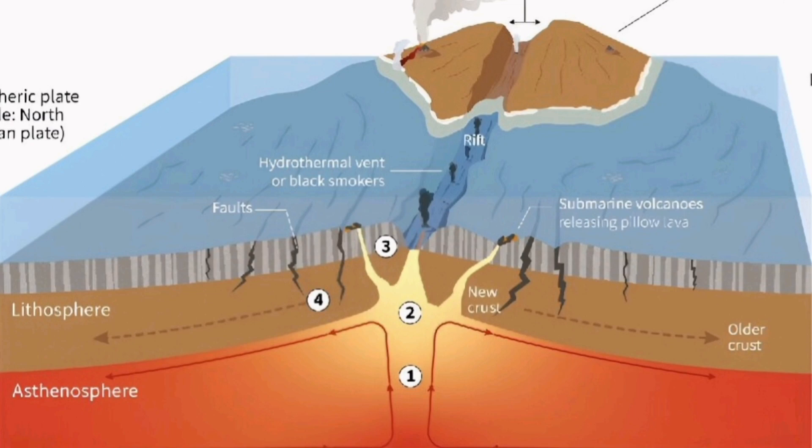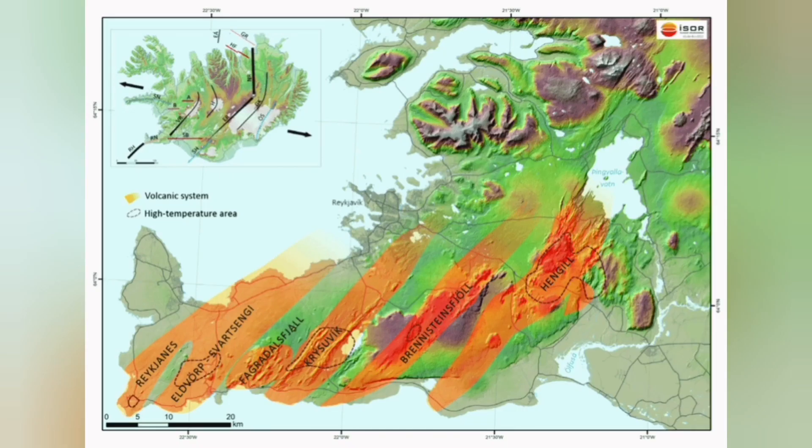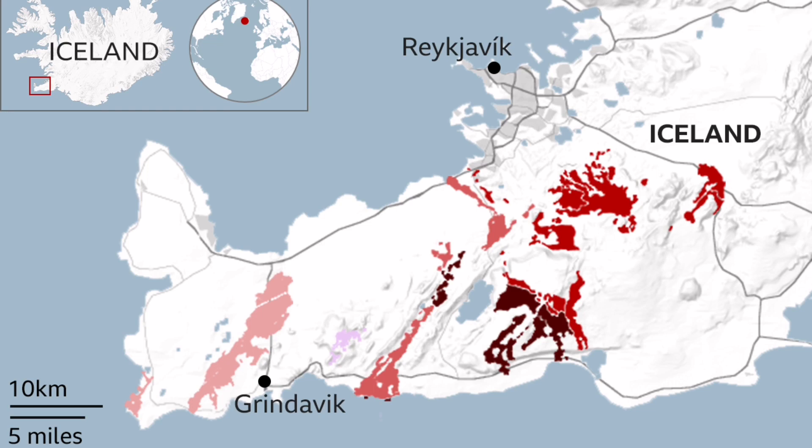This is an ophiolite sequence that we see all around the world, including in Oman, Cyprus, and Iran. In Britain, we have it at Lizard Point. We can see this same sequence represented here in Iceland on the earth's crust.